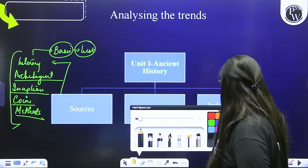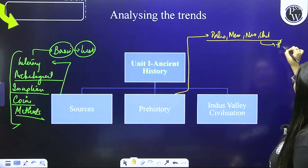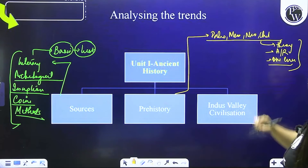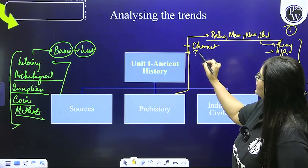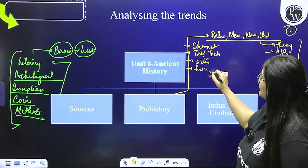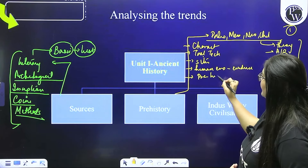And then you have archaeological sources — toh archaeological sources ke bhi aap notes banana shuru kar sakte ho. Jaise inscriptions, coins, archaeological methods ke apne notes bana liye. Yeh sab aap shuru kar sakte ho from the very first day — sources simultaneously chalte rahenge, aur baaki basic chapters ko shuru karo. Phir prehistory: prehistory mein hamen chahiye paleolithic, mesolithic, neolithic, aur chalcolithic ko bhi daal dete hain. Yahan se aapko theory questions, assertion and reasoning, aur one-liners bhi aaye hain. Har tarike ke questions aapko yahan se specifically mile hain — human evolution mein bhi question aaya. Try to make sure pehle inke characteristics padhe, phir tool technology, phir basic sites, phir human evolution ke basic terms, phir evidences.